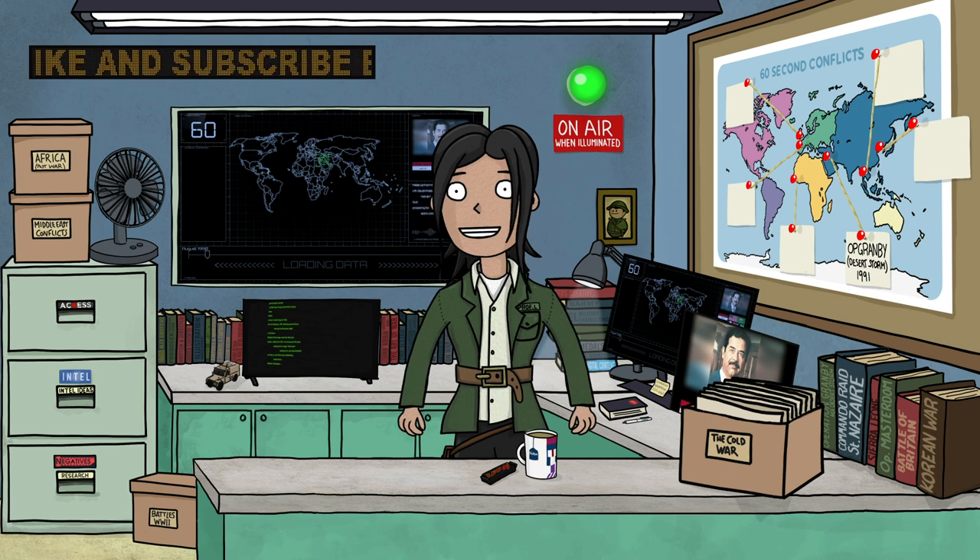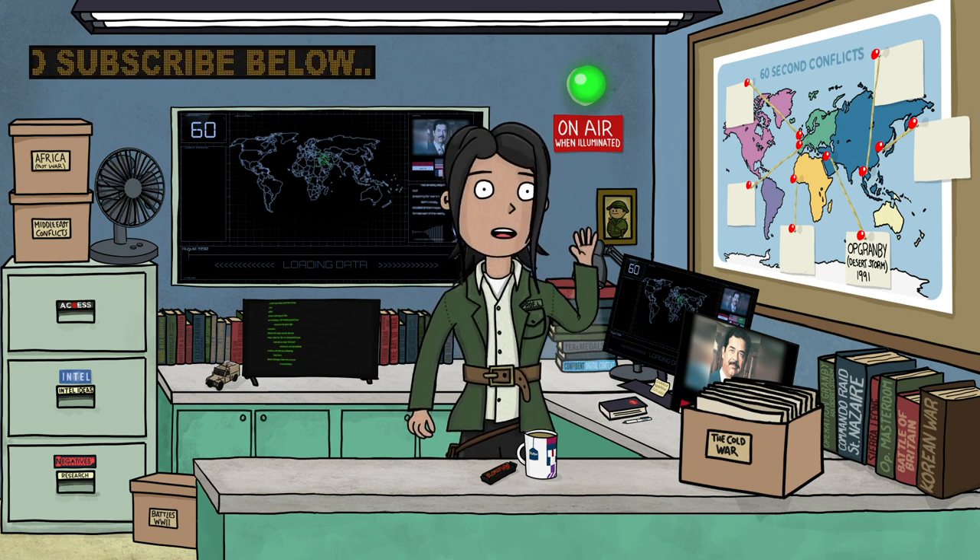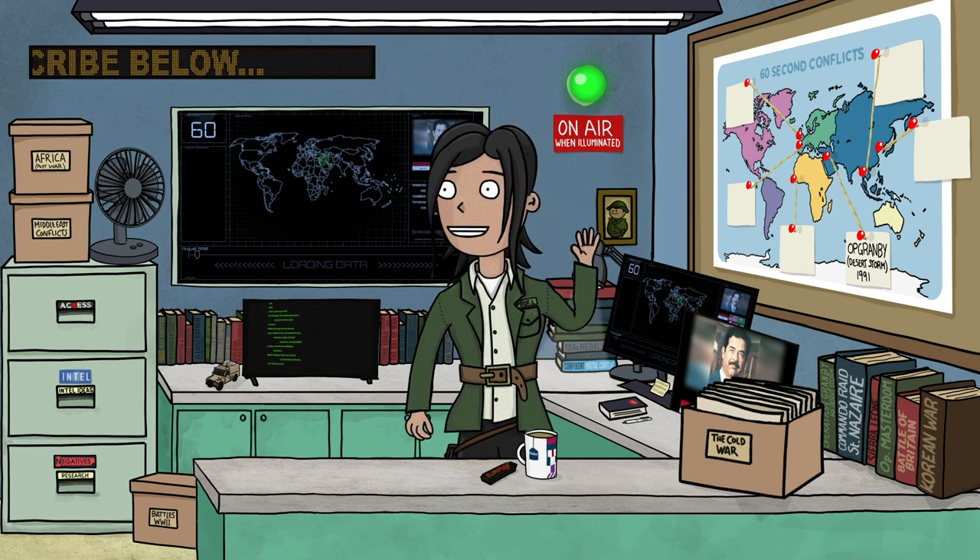Don't miss all our great videos — subscribe to our channel. Let's do this! Operation Granby, explained in 60 seconds.